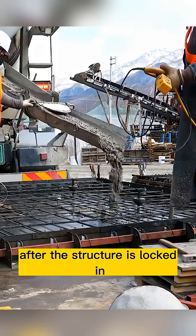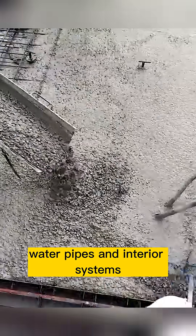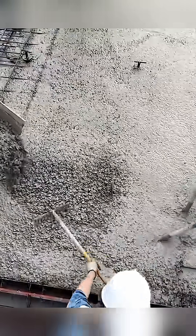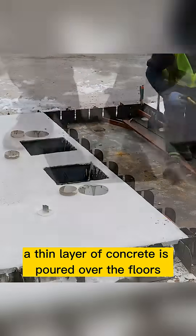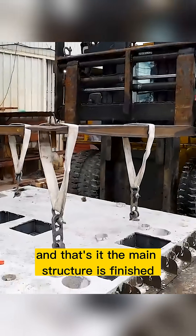After the structure is locked in, workers install the electrical lines, water pipes, and interior systems. Then a thin layer of concrete is poured over the floors to secure everything in place. And that's it — the main structure is finished.